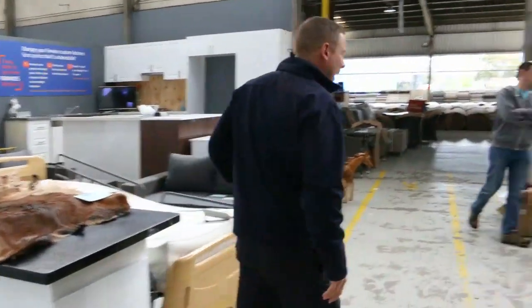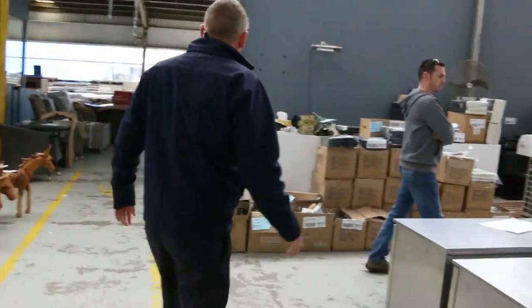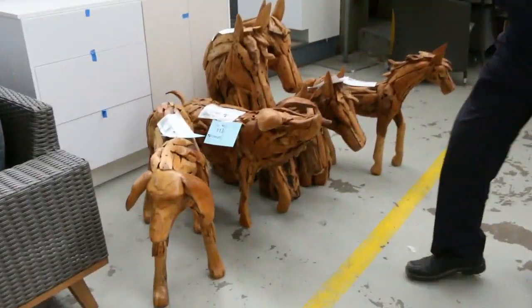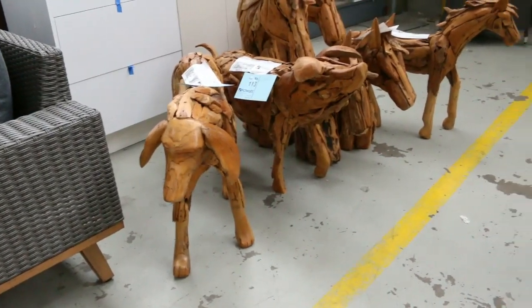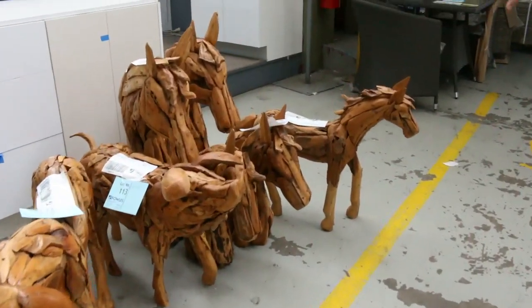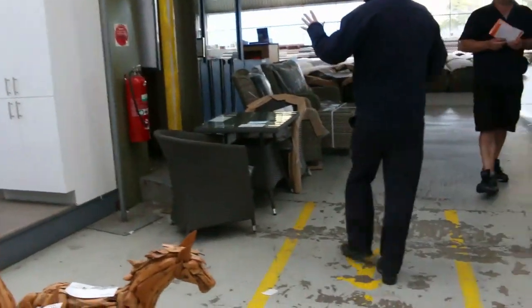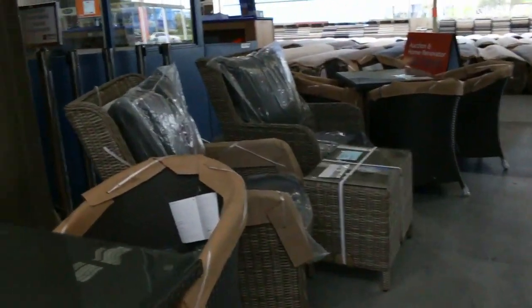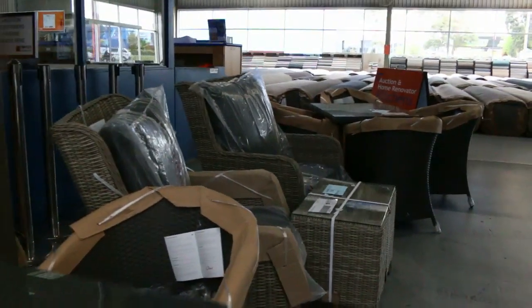There's the goat skins I was talking about — not sure what they'll go for, but they usually all sell. There's a bit more teak, a few more teak animals here: a bloodhound on the end, a little piglet, some horses, and some tiny miniature horses. Across here we've got a heap of outdoor furniture — all different bits and pieces, perfect season for outdoor furniture.